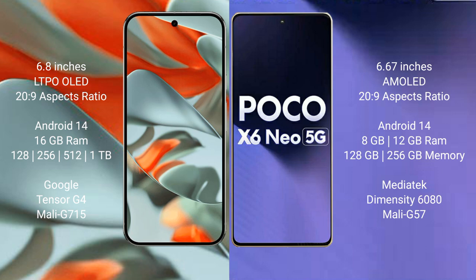Google Pixel 9 Pro XL comes with 16GB RAM option, with 256GB, 512GB, and 1TB internal storage options. It is powered by the Google Tensor G Pro processor and ZP Marley 715.